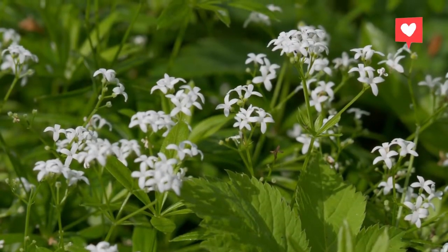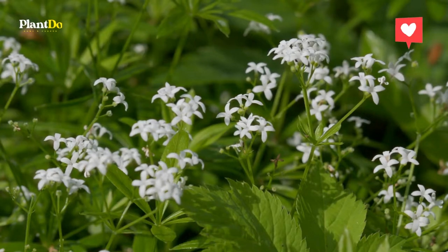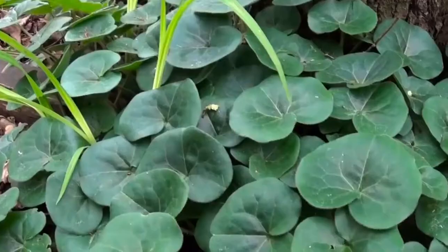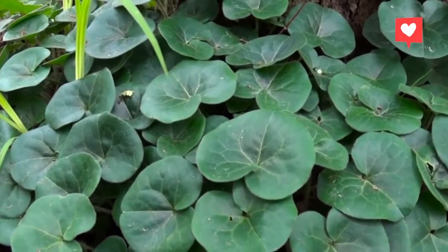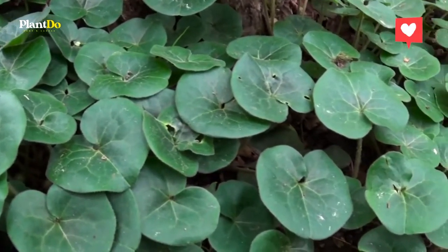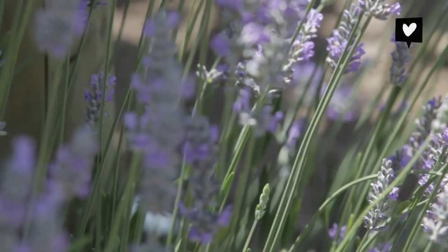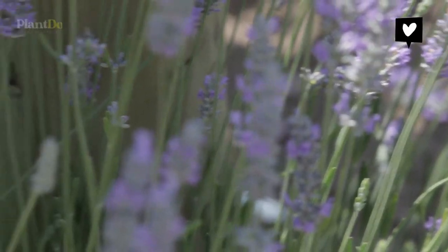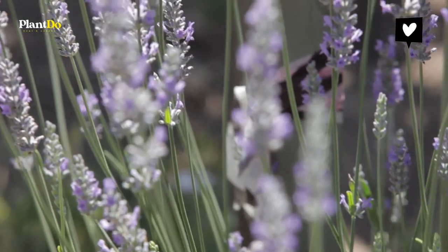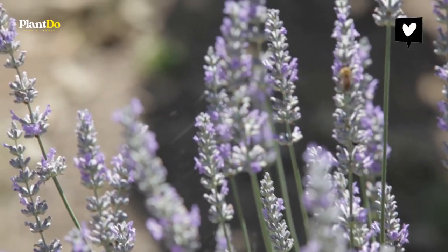Everything about you is low maintenance, so it makes sense you'd want an easy-to-care-for lawn and garden. One way to do this is by installing ground cover plants. They're great grass substitutes — they don't need mowing, and they add a bit of texture and color to your garden spaces. But which ones will look and grow best in the shady areas of your yard? We've compiled a list of the best ground cover plants for shade. Let's check it out.